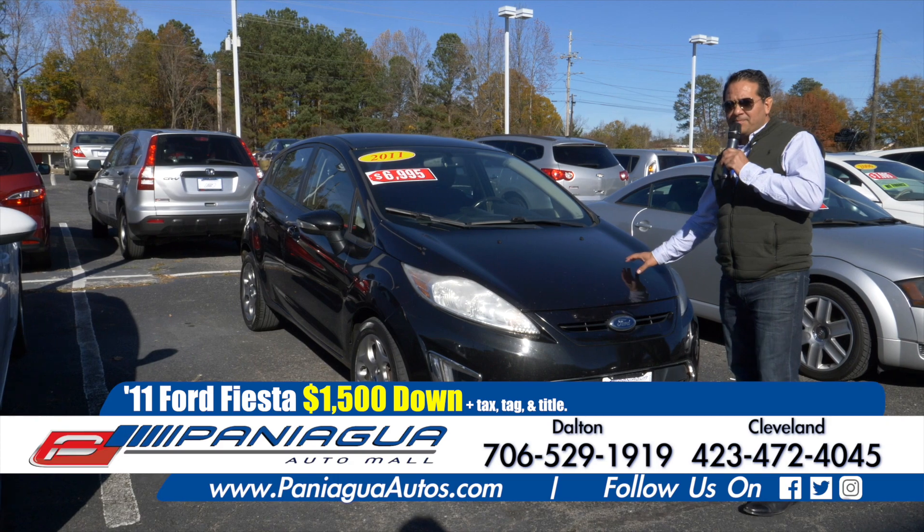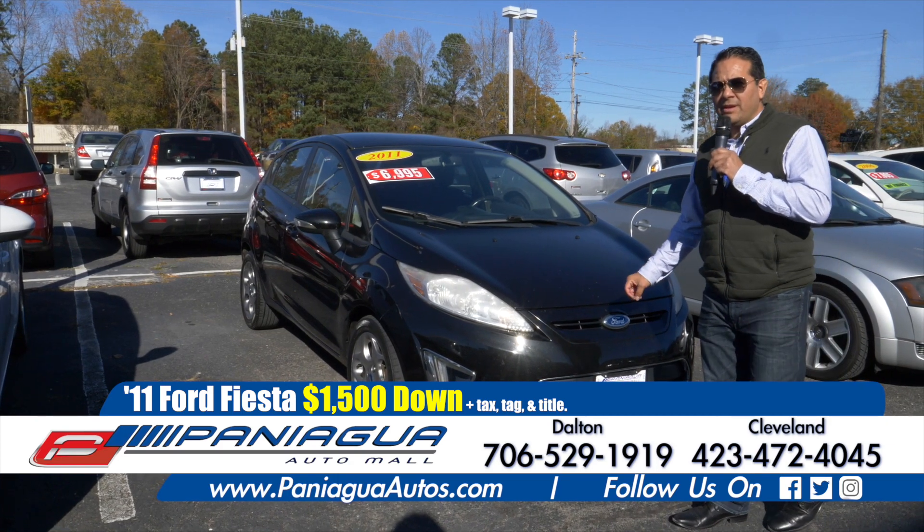2011 Ford Fiesta. $1,500 down and $100 a week.